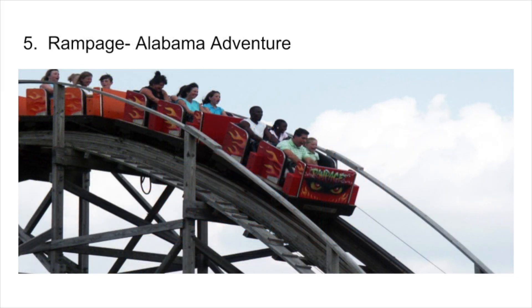Number 5 is a truly underrated one — it's Rampage at Alabama Adventure. My expectations for this woody weren't very high, just because of it having been abandoned for several years, and I was blown away by how much fun it is. This currently is my second favorite CCI.